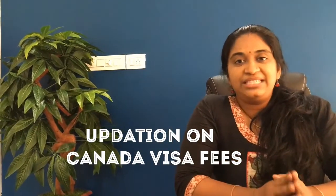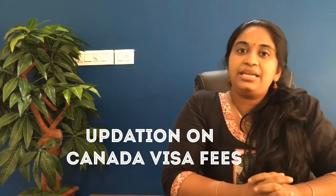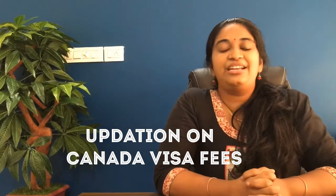On Canada Migration Day, visa fees were changed on April 30, 2020. The visa application fees were changed from 550 Canadian dollars. Now, the visa application fees are changed to 825 Canadian dollars.